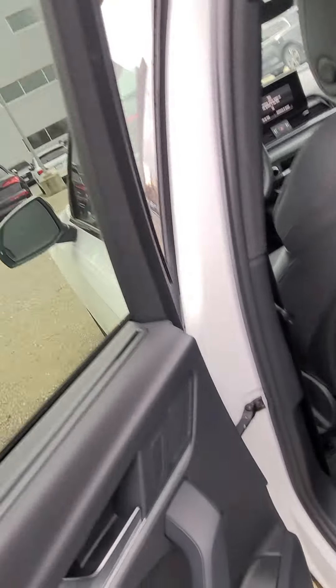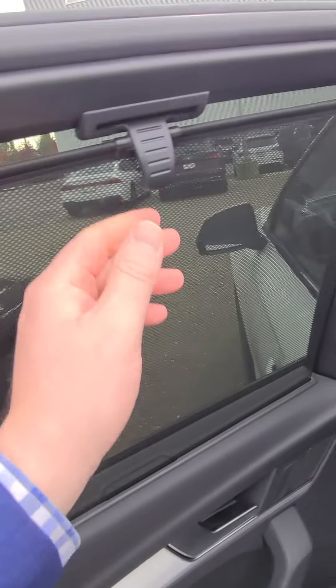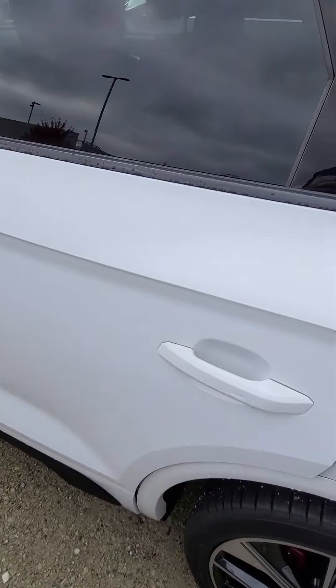We also have heated rear seats on this vehicle. And because it has the comfort seat package, they come with the manual sun shades, which are here — so for the summer, that helps keep the back of the vehicle nice and cool as well. Let me know if you'd like to come have a look.